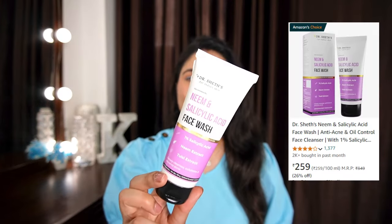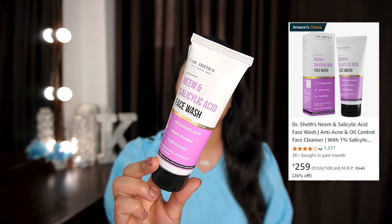The next face wash I'm pulling from my empties box. This is Dr. Sheth's Neem and Salicylic Acid Face Wash, again made specifically for oily, acne-prone skin. It has 1% salicylic acid, neem extract, and tulsi extract — a combination of Ayurvedic herbs plus a chemical exfoliant. It deeply cleanses, exfoliates, and helps prevent acne. It's a good, gentle face wash that removes oiliness and gunk from the skin.